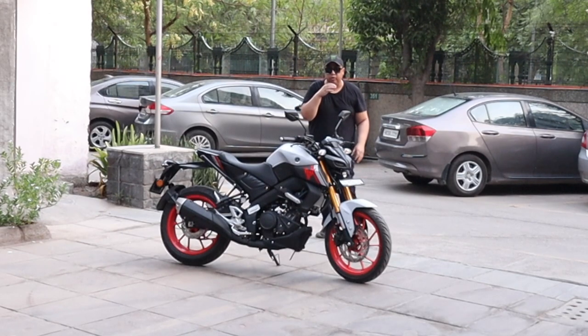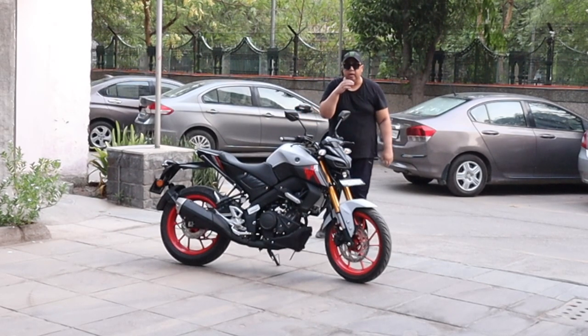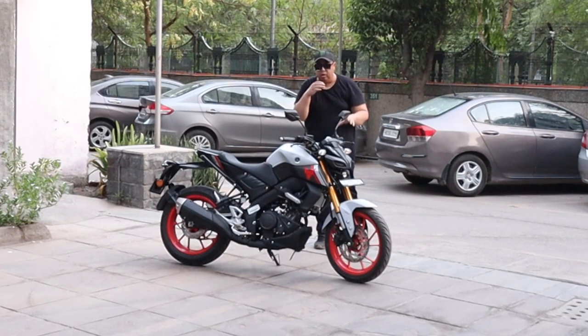Welcome to my YouTube channel. I hope you guys are doing absolutely fine. This is the Yamaha MT-15 version 2.0. Today we will make this video on the speedometer — what are the features of the speedometer and the Yamaha Y-Connect app. We will talk about it.